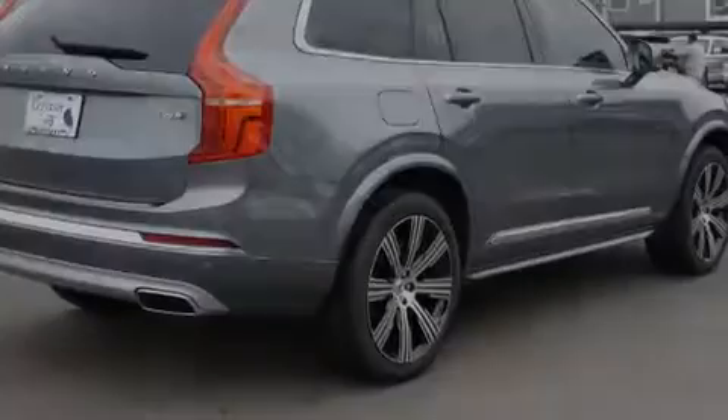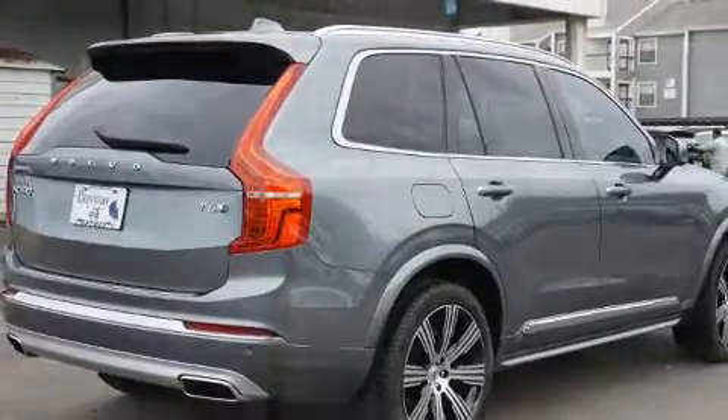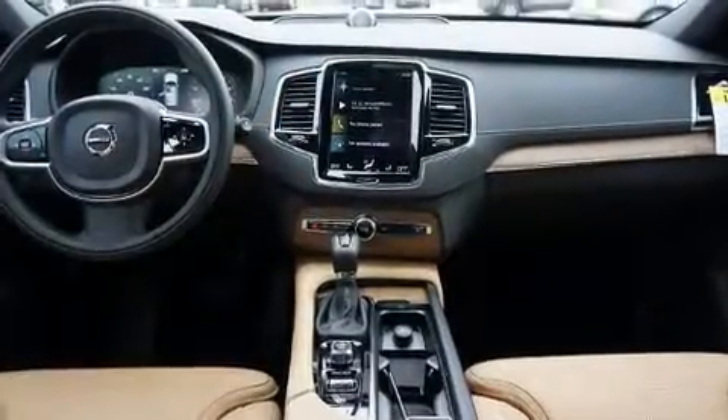Outstanding design defines the 2020 Volvo XC90. The engine breathes better thanks to a turbocharger, improving both performance and economy.